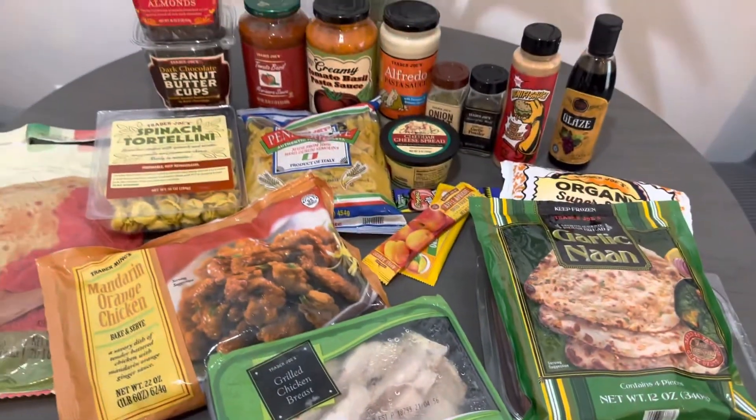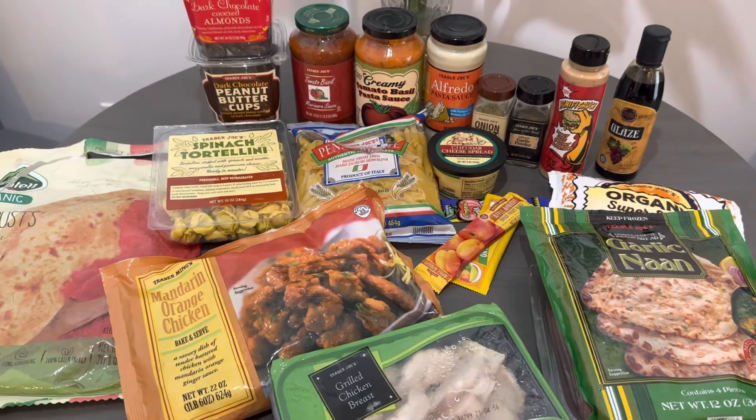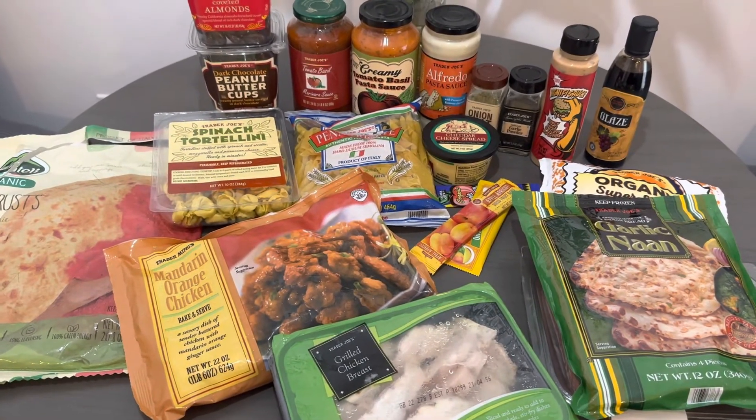But these are all my favorites from Trader Joe's. I hope you like this vlog. That's it for today — like and subscribe, and I'll see you guys next time. Bye!